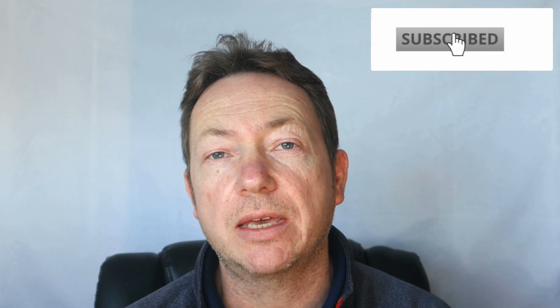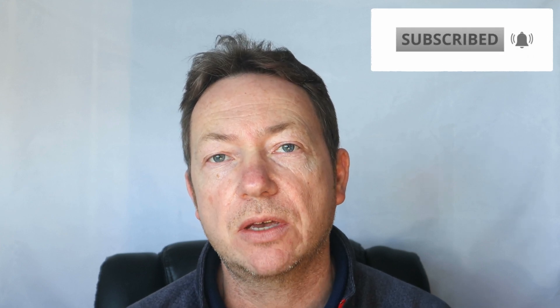Thanks for watching. I hope you liked the video. If you did, give us a like, and don't forget to subscribe to the channel — I'll see you soon.